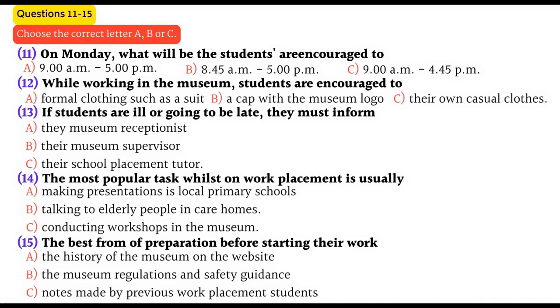You will hear the education officer in a museum giving a talk to school students who are about to start a one-week work placement in the museum. First, you have some time to look at questions 11 to 15. Now, listen and answer questions 11 to 15.